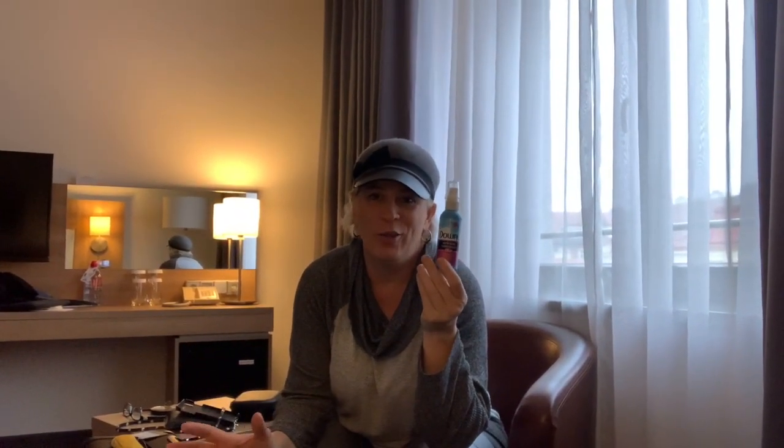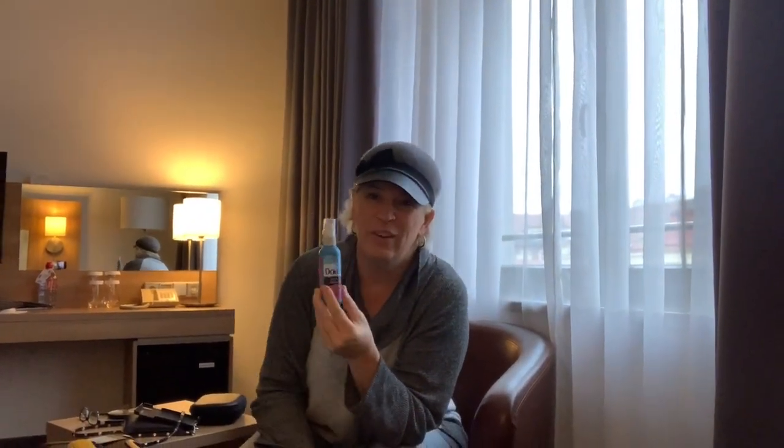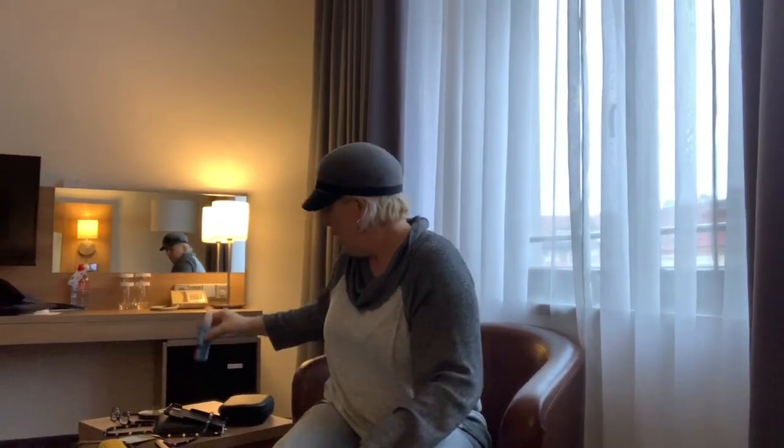Number three: Downy wrinkle remover. A lot of places in Europe, especially some of the rooms, don't have irons — they don't want you to iron in the room. So this is really important. One tip on the Downy wrinkle remover though: the lids sometimes come off. I actually tape it before I leave, and then if the tape gets bad I ask the front desk for a piece of tape. I've had more than one time that lid come off and it ended up all over my suitcase.